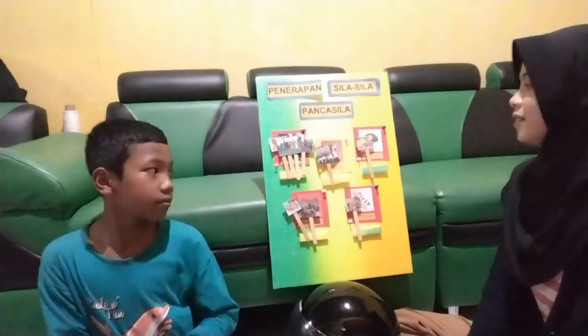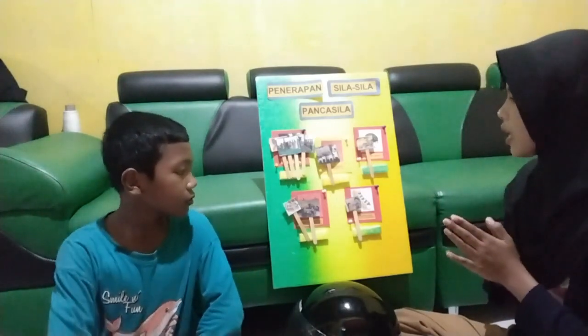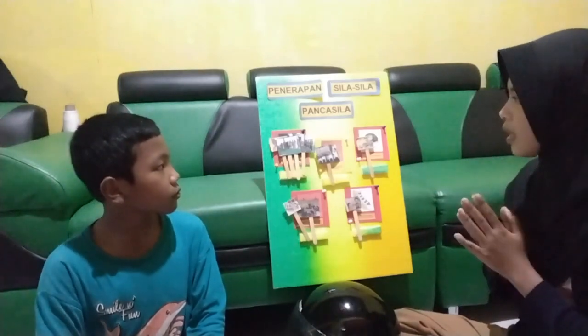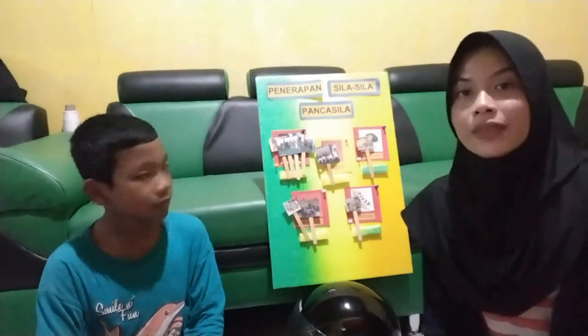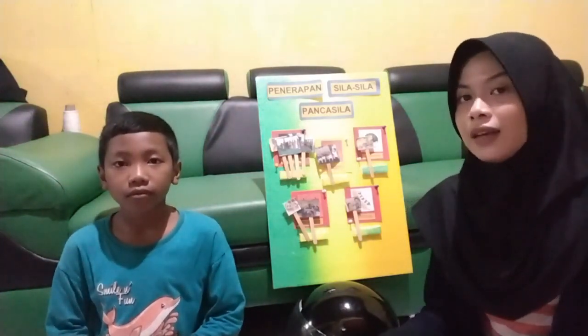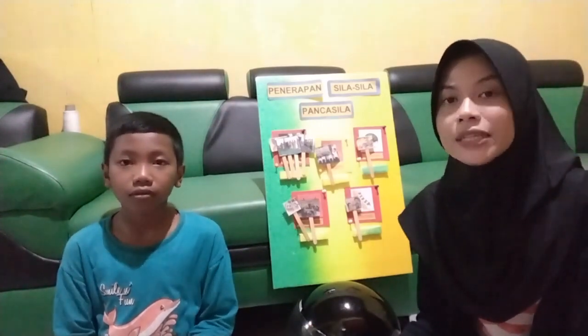Sudah, selesai. Terima kasih atas waktunya. Semoga dengan adanya alat peraga ini bisa membantu Mas Abid dalam pembelajaran selanjutnya. Demikian penyampaian materi dari alat peraga ini. Kami ucapkan terima kasih. Wassalamualaikum warahmatullahi wabarakatuh.